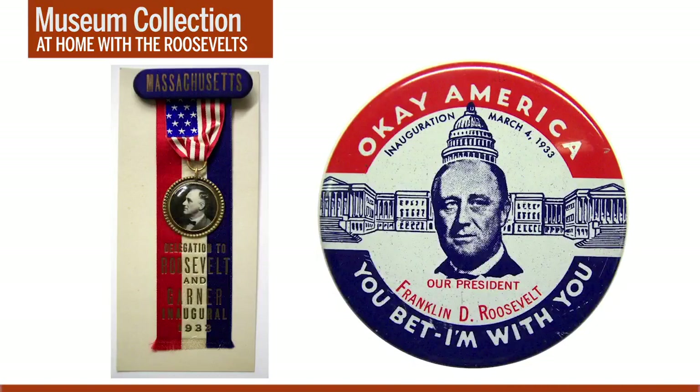Over at the Capitol building, if you were among the ticketed guests in the VIP sections, you might be wearing a ceremonial badge like the one on the left — this particular badge was issued to honored guests representing the state of Massachusetts. If instead you were among the many thousands of everyday Americans in the large crowds along Pennsylvania Avenue, you could always buy a commemorative souvenir from a street vendor, like this colorful pin which depicts the president-elect in front of the Capitol building.